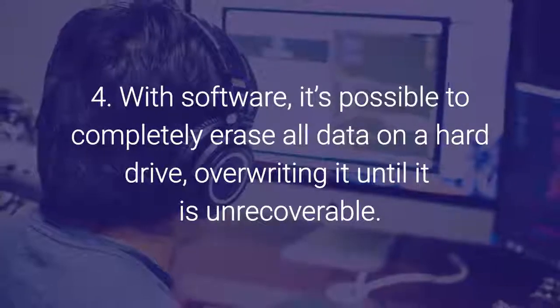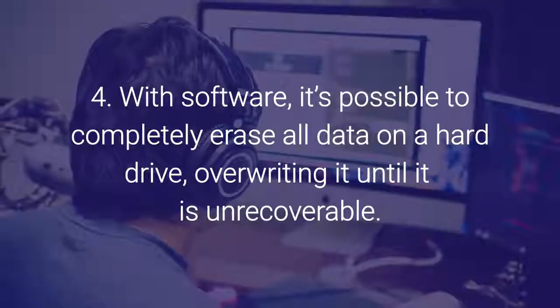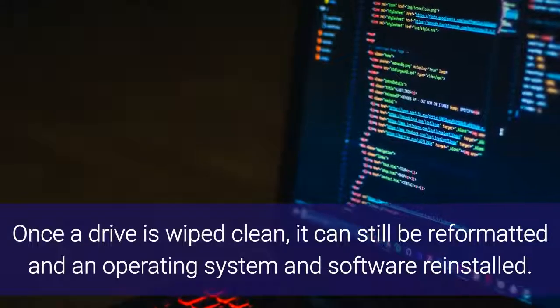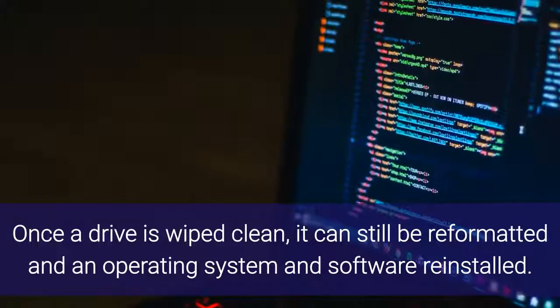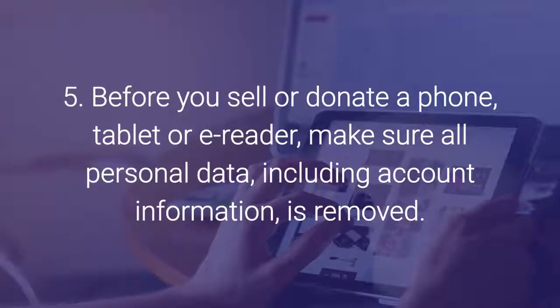Number four: with software, it's possible to completely erase all data on a hard drive, overwriting it until it is unrecoverable. Once a drive is wiped clean, it can still be reformatted and an operating system and software reinstalled.